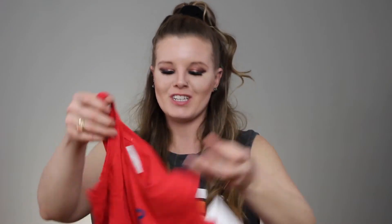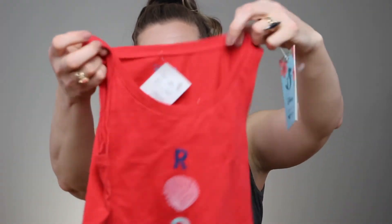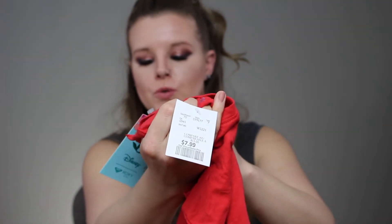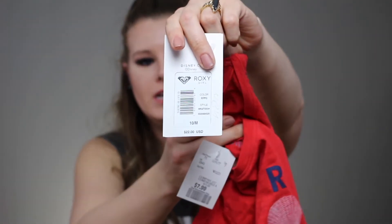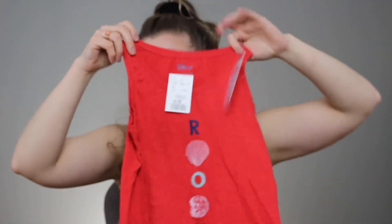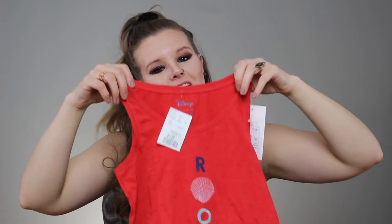I also got a tank for my daughter — she does not know yet, so hopefully she doesn't watch this video. It's a Roxy tank top and it's the Disney collab. It's got little seashells on it. I picked this up for $7.99 — it was regularly $22 American. It is the Roxy Disney collab, so I think this is the Little Mermaid, obviously with the seashells. Isn't that adorable? I always think if you can get kids clothes at a cheaper price, it's better in the long run because they grow out of them so fast.